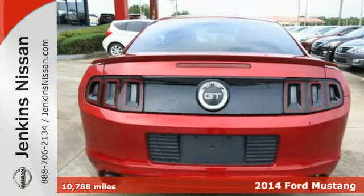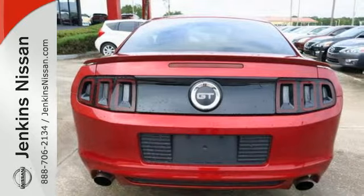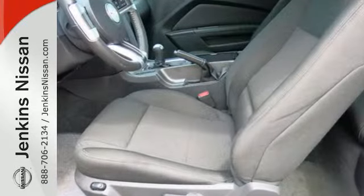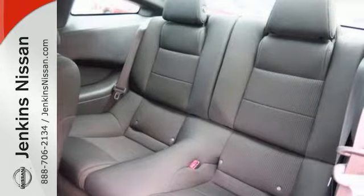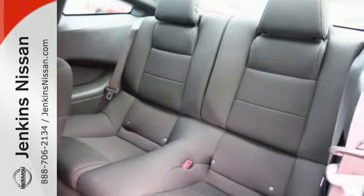Inside this consummate American pony car, you'll find power windows, locks and mirrors, cruise control, and multiple airbags. It also has a CD player with MP3 decoder and steering wheel audio controls.